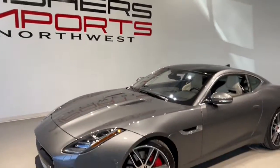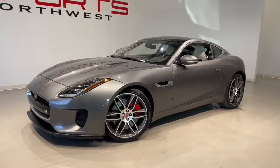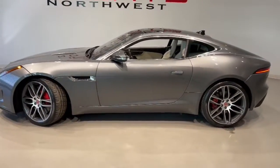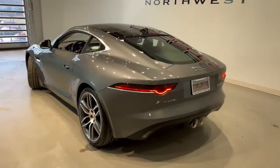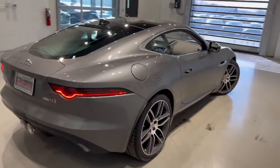Can you see yourself in the 2018 Jaguar F-Type? This vehicle is an outstanding buy with fewer than 20,000 miles on the odometer. This seductively styled F-Type delivers motorsport exhilaration and luxurious comfort so that you can experience the exquisite pleasure the road has to offer.